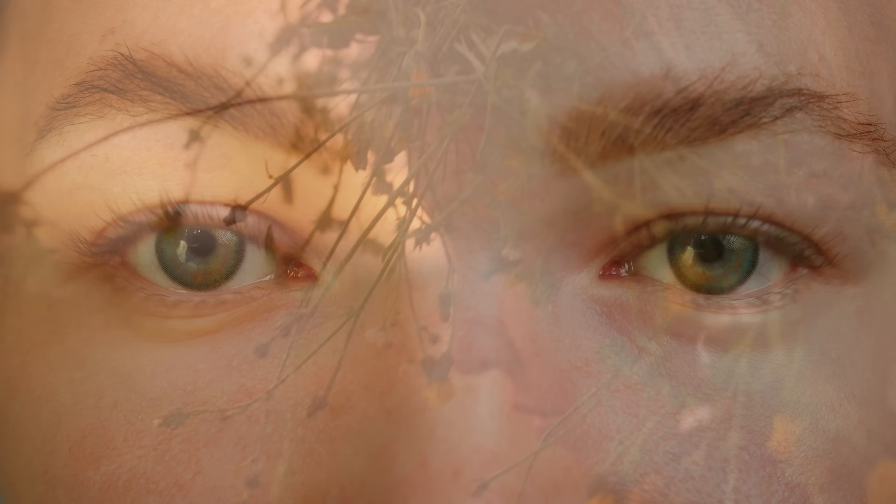These ideas, shaped by centuries of myth and imagination, still influence how green eyes are seen today. If you have green eyes, remember — you are part of one of the world's rarest and most unique groups.